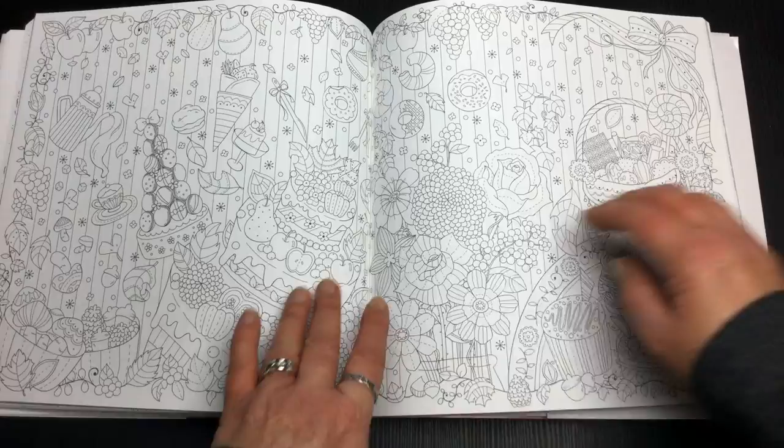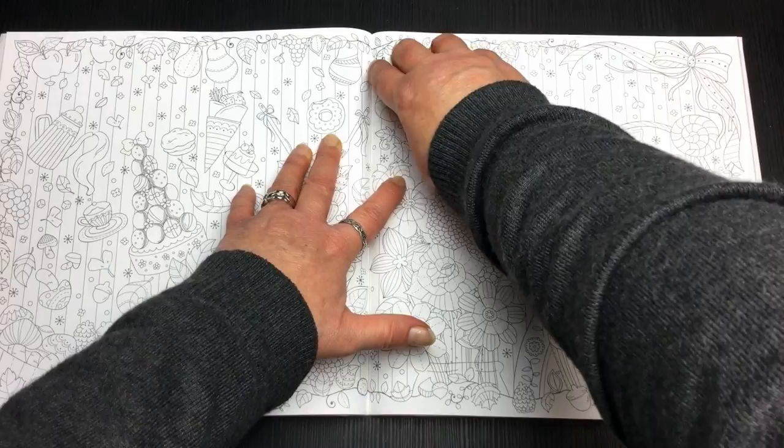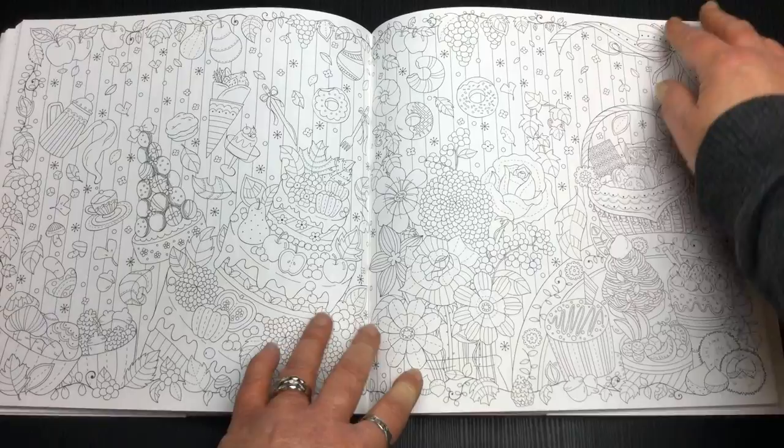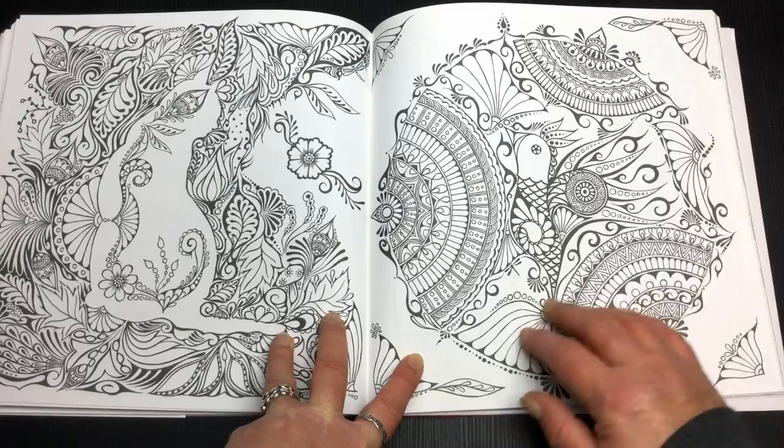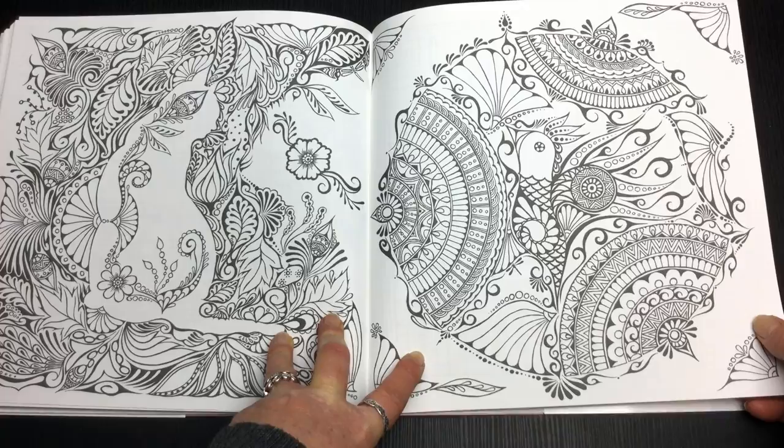They've positioned this really well too, because the leaves are stopping just before the spine, so that's pretty good positioning. And this one looks a completely different artistic style from the others — even though it doesn't flow naturally with the other images, I actually don't mind it.